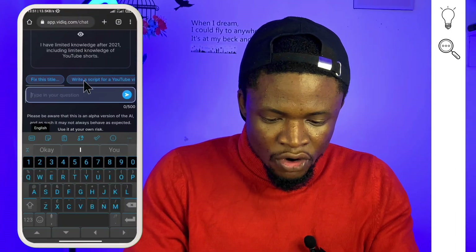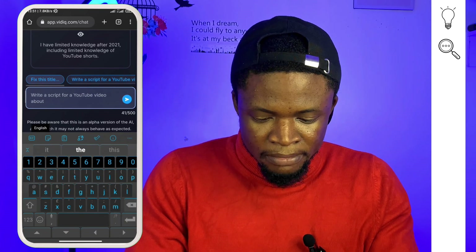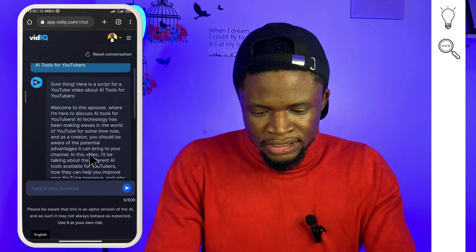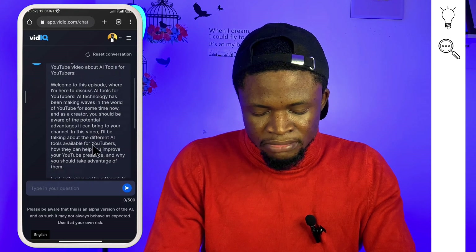For the research and scripting stage, you can use ChatGPT, ChatSonic, or the AI Coach by vidIQ. I'm going to use the AI Coach by vidIQ right now to demonstrate. I'll write: 'write a script for a YouTube video about AI tools for YouTubers.' We get our script — 'Welcome, in this episode...' — and so on. By the way, the vidIQ AI Coach tool is absolutely free. When you add more details, it can generate additional points so you can build out your full video script.